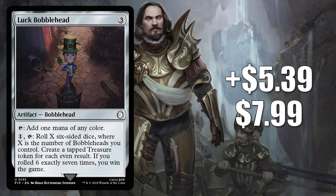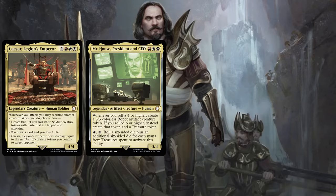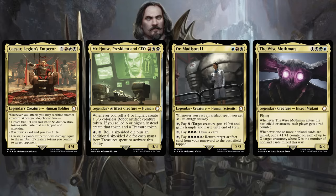Number 5 is our 4th and final Bobblehead today: Luck Bobblehead. It goes up $5.39 to $7.99, that's a 207% increase. This one is found in the Fallout Hail Caesar commander deck. Like the other Bobbleheads we looked at, it too is seeing play in a bunch of commander decks, old and new. You see this in fresh builds around a couple of cards from Hail Caesar — the front-facing commander Caesar Legion's Emperor, and of course Mr. House, President and CEO. But you also see players picking this up to upgrade the Science and Mutant Menace commander decks, plus in builds around Dr. Madison Lee and the Wise Mothman, respectively.